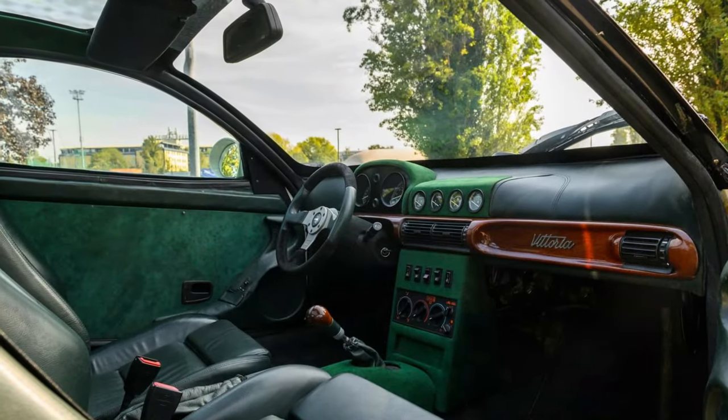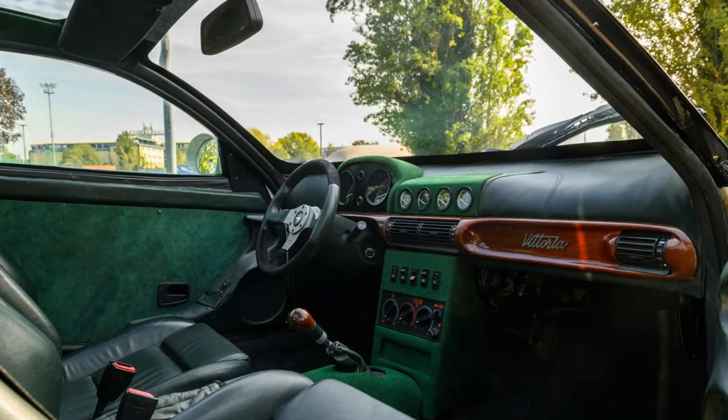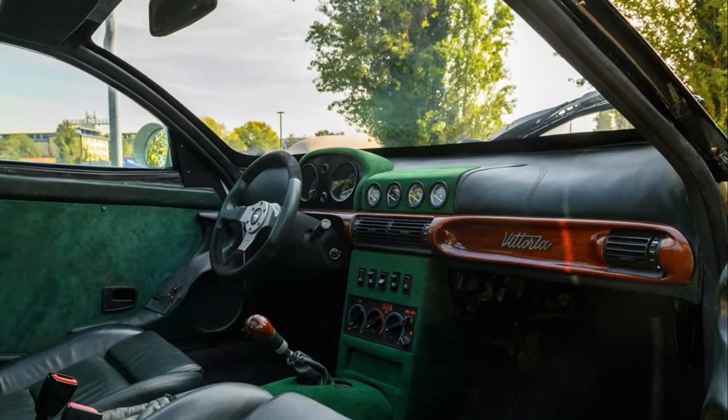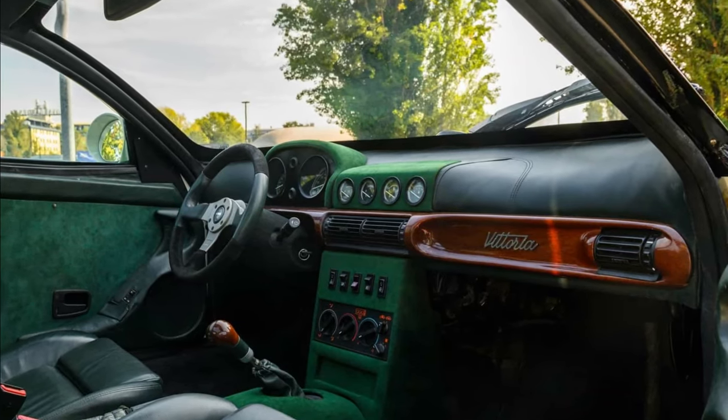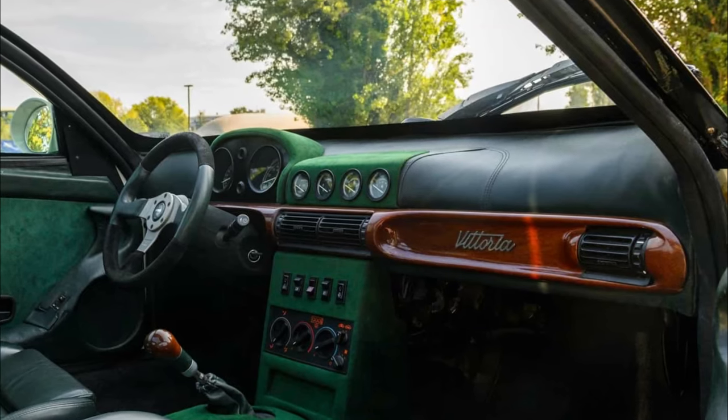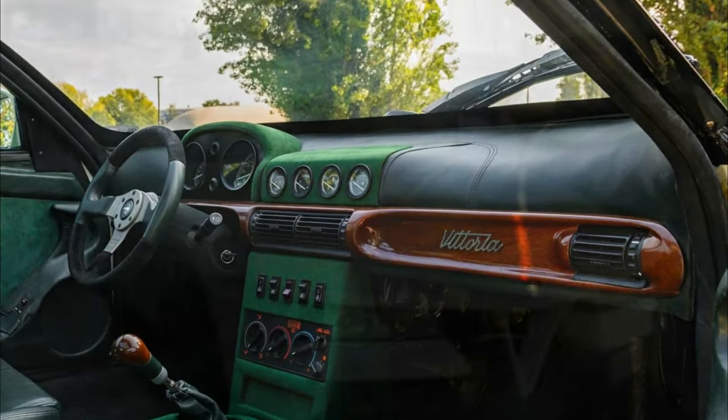Inside, a revamped interior boasts dark green leather seats, wood trim, and a prominent Vittoria logo on the passenger side dashboard. Additional features include a Momo steering wheel and green Alcantara on the door cards, center console, and above the instrument cluster.